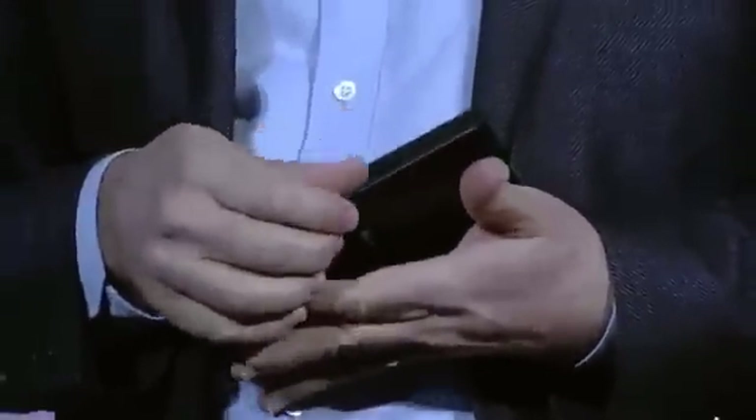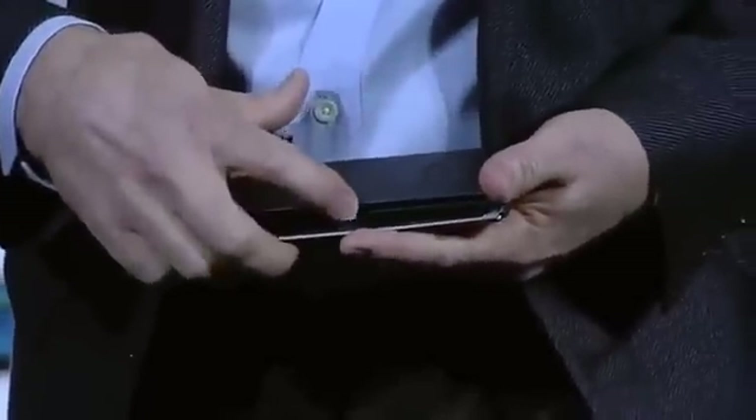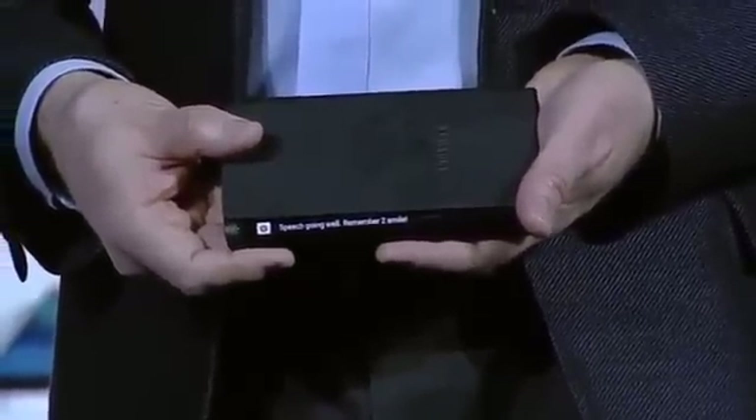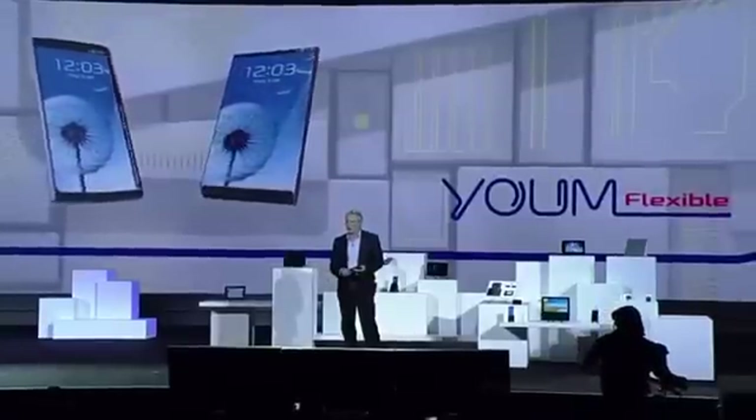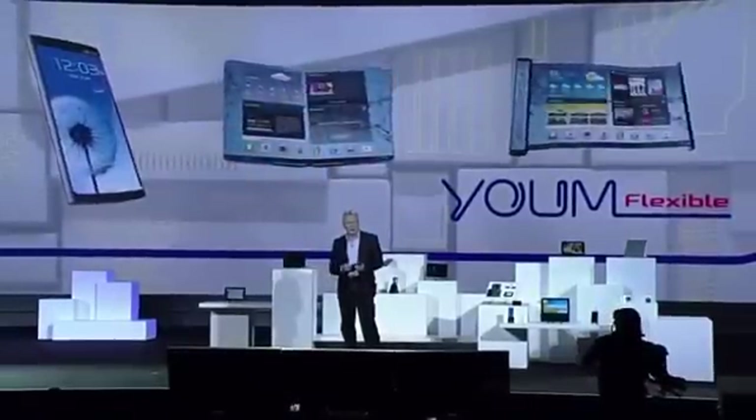For example, if I receive an important message, I can see it come through while the device is flat on the table in front of me. This new form factor will really begin to change how people interact with their devices, opening up new lifestyle possibilities, and it's only going to get better. This kind of display technology is going to allow our partners to create a whole new ecosystem of devices — devices with bended, foldable, and rollable screens.